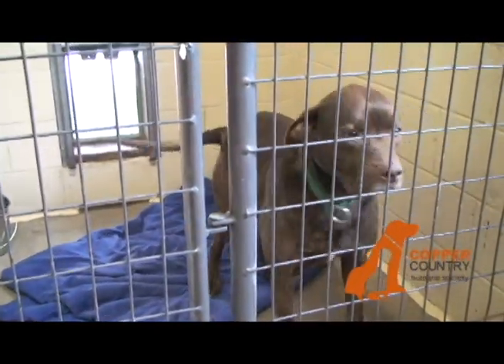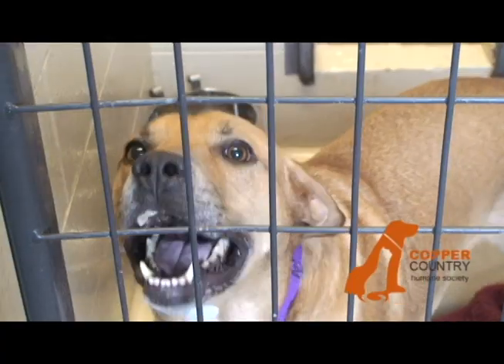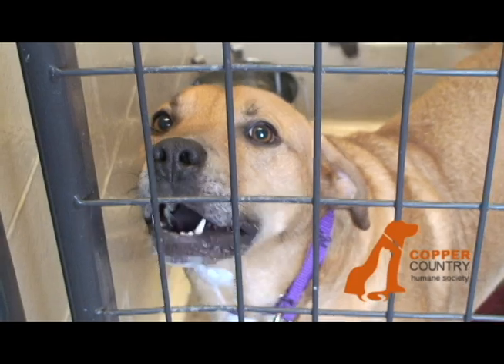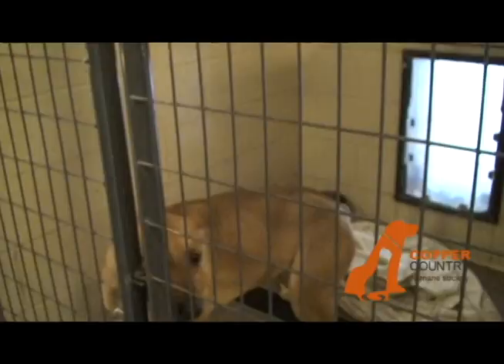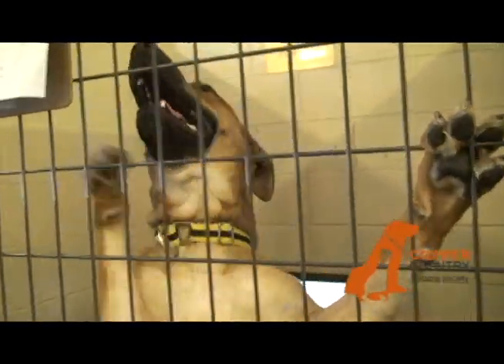If the dog is gently wagging its tail with a smile on its face and looking up at you with loving, adoring eyes, it is definitely safe to pet that dog. Never run up and hug a dog — this could startle the dog, which could result in injuries, which we don't want to occur.